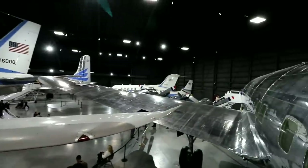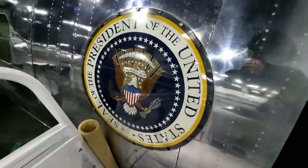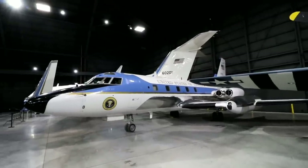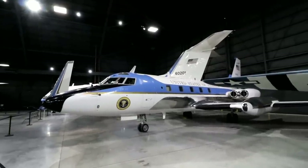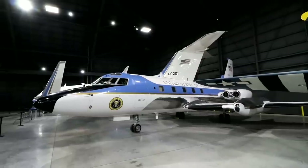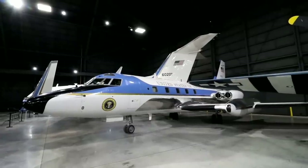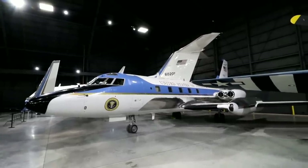Now there's a couple more planes over there. They sometimes call this one the Air Force One and a Half. It was used by Nixon, Ford, Carter, and Ronald Reagan a number of times, although it never served as the primary presidential aircraft.